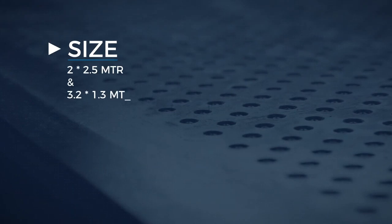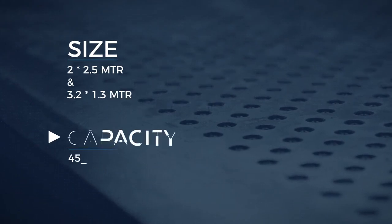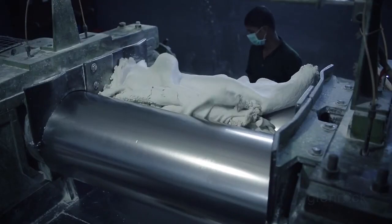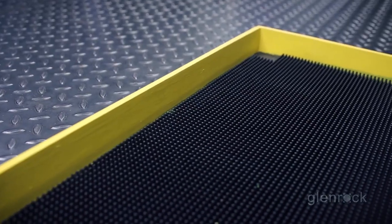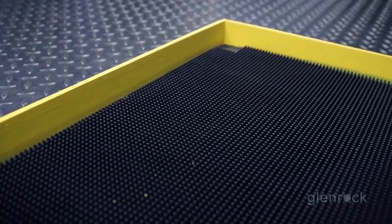The molded goods unit houses mixing mills and presses of different sizes, and we have the capacity to produce 450 tons per month. Our mats come in black, white, and colored. We also make mats with colored borders and mats with speckles.